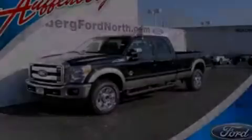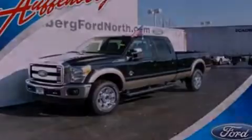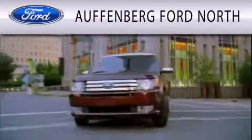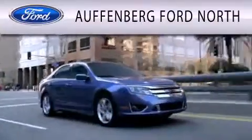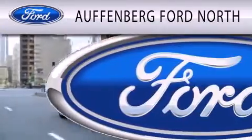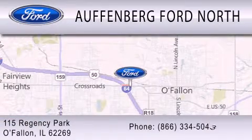Call or visit us right now and arrange your test drive today. Auffenberg Ford North is dedicated to doing everything possible to ensure that the experience you have selecting your next vehicle is as pleasant as possible. We are located at 115 Regency Park in O'Fallon.